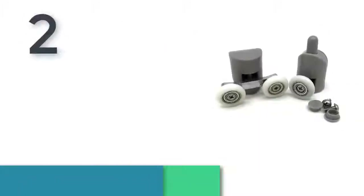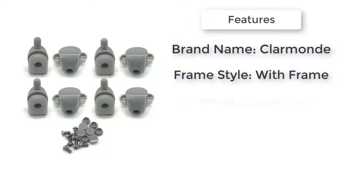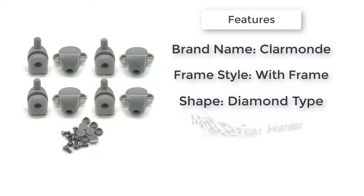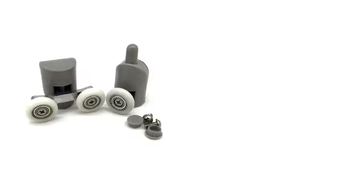Item number two is shower door rollers 22. Frame material: aluminum alloy. Brand name: Barman. Glass thickness: six millimeters. Shape: diamond type. Frame style: with frame. Color: white. Frame surface finishing: electroplate. Material: HurdleX.